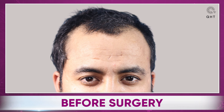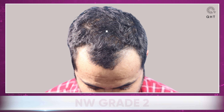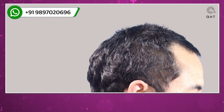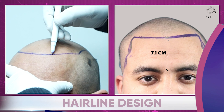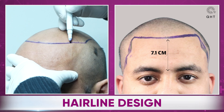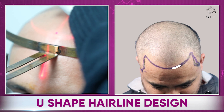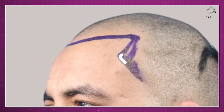We introduce you to a young man of 28 struggling with Norwood Grade 2 baldness. His hairline had started to recede 3 years prior to his treatment at our clinic. He had a dense donor area — a crucial factor that makes hair transplants successful. Our expert surgeon, after careful consideration of the patient's facial structure, designed a U-shaped hairline that will age well and look natural in the long term. An essential part of this plan involved marking his temporal angles.